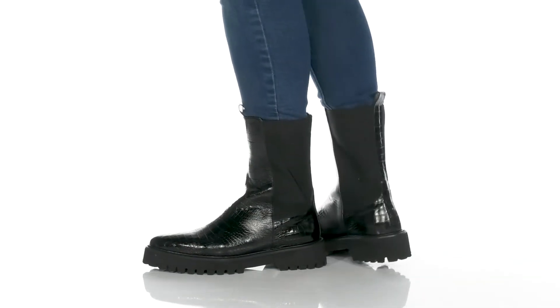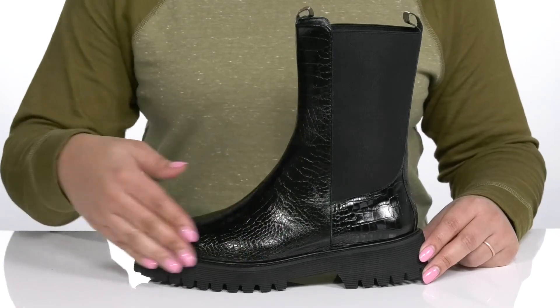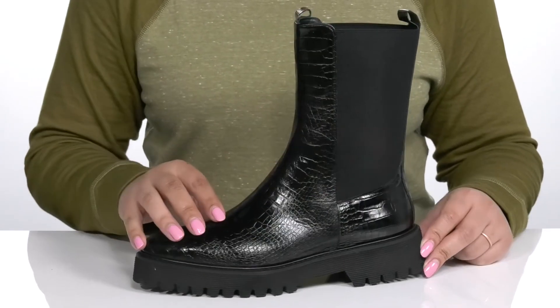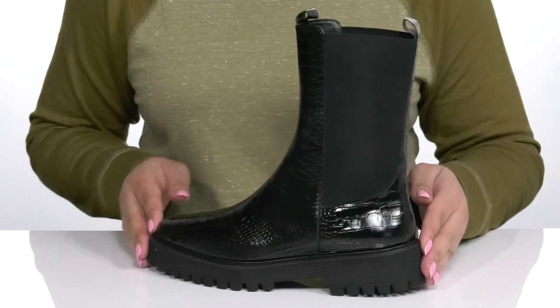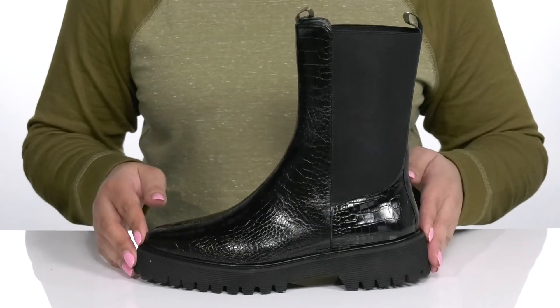Step out in style when you wear these cute boots by Frida Salvador. They feature a leather upper with a pointed-toe silhouette and wide-open collar with stretch panels on each side for a comfortable fit and easy slip-on. They have an embossed crocodile print from heel to toe, giving you a trendy look and would look great with some skinny jeans or a long slitted skirt.